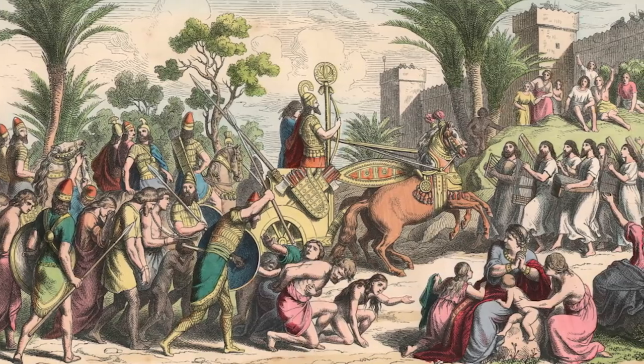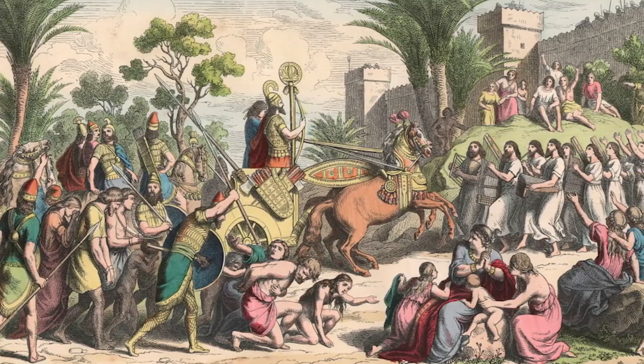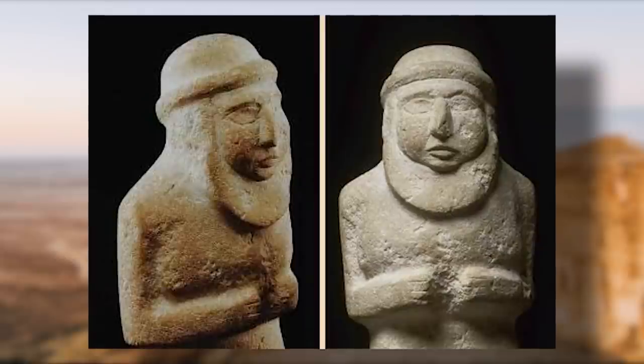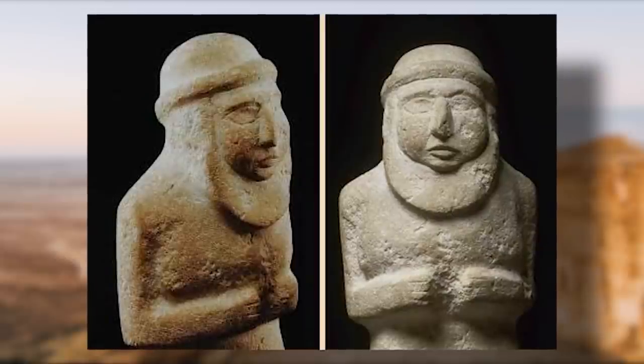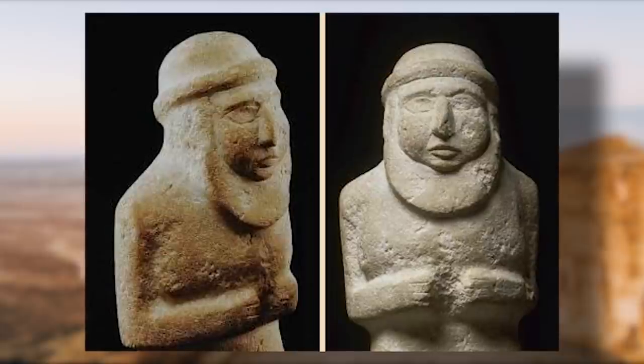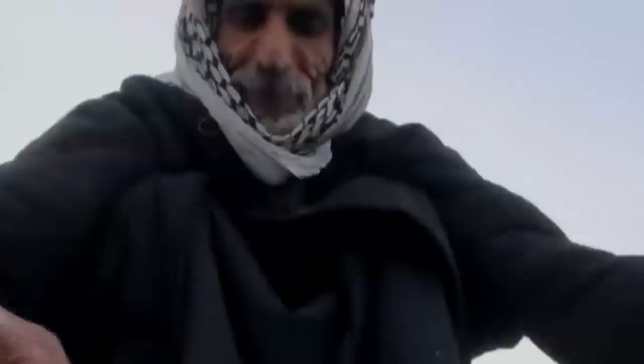Anyway, it is speculated that the practice of wearing this type of headdress began in the region of Mesopotamia — now southern Iraq — where the Sumerian priests, who were oftentimes the rulers of the regions they presided in, adorned themselves with them as a way to denote their stature. In addition, the unique checkered or graph-like designs were said to have originated around this time too, and were a way to represent either ears of grain or fishing nets, both of which were common in the region.